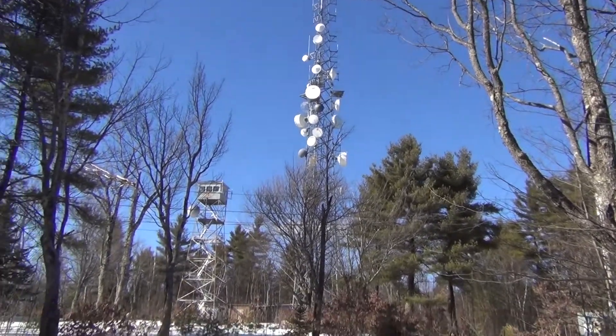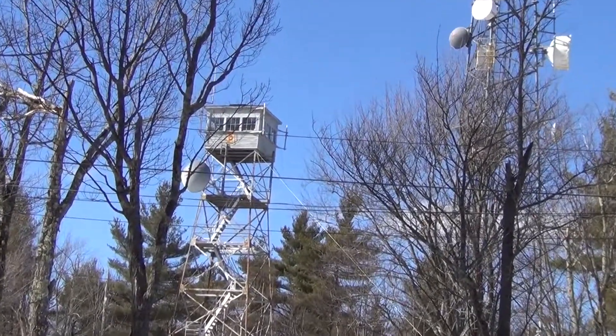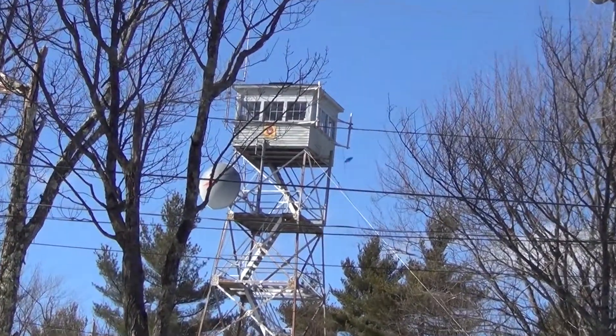There's the fire tower — we've made it to the top! This was an easy hike right up the fire tower road.